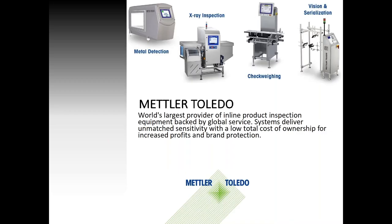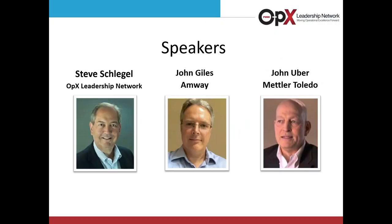Before we begin, we want to give special recognition and thanks to our OpEx sponsor, Mettler Toledo. Today we are joined by Steve Schlegel, Managing Director of PMMI's Operational Excellence Leadership Network, or OpEx. Also joining us is John Uber, Product Marketing Manager for Mettler Toledo. John holds industry leadership roles in packaging machinery safety and automation and was elected to the OMAC Board in 2018.